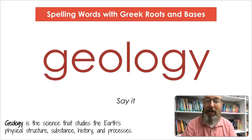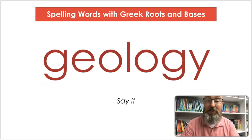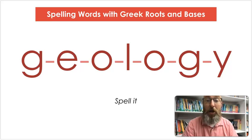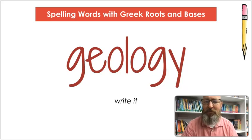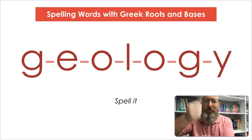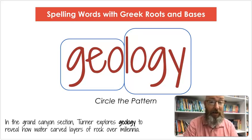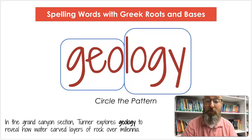Our next word is geology. Say geology. Geology is the science that studies the Earth's physical structure, substance, history, and processes. Let's count the syllables: ge-ol-o-gy. Let's spell it: G-E-O-L-O-G-Y. Let's write it: G-E-O-L-O-G-Y. Let's circle both patterns — geo and logi. In the Grand Canyon section, Turner explores geology to reveal how water carved layers of rock over millennia.